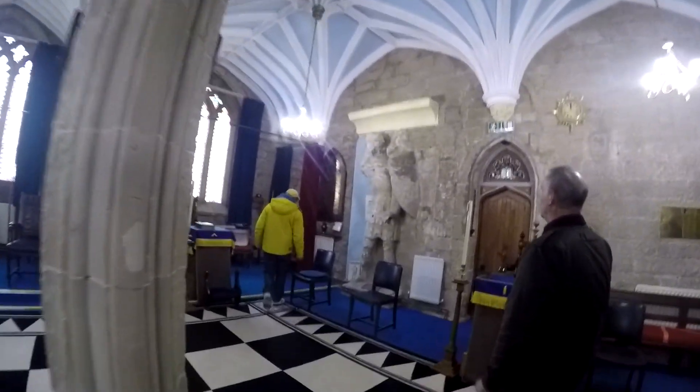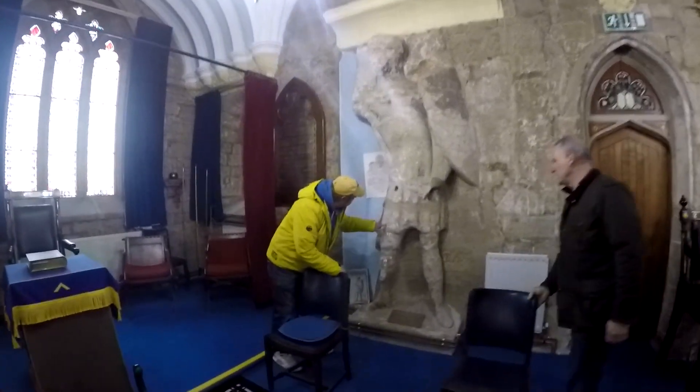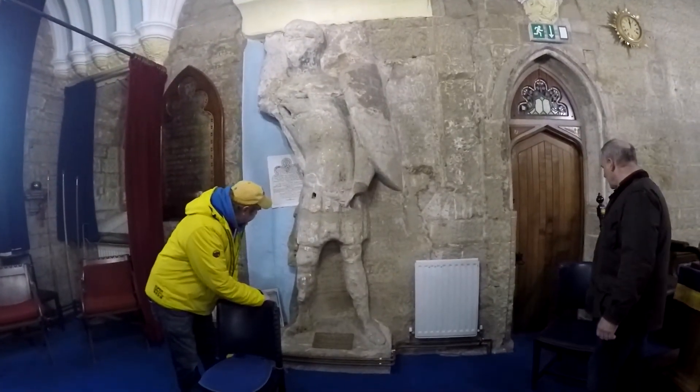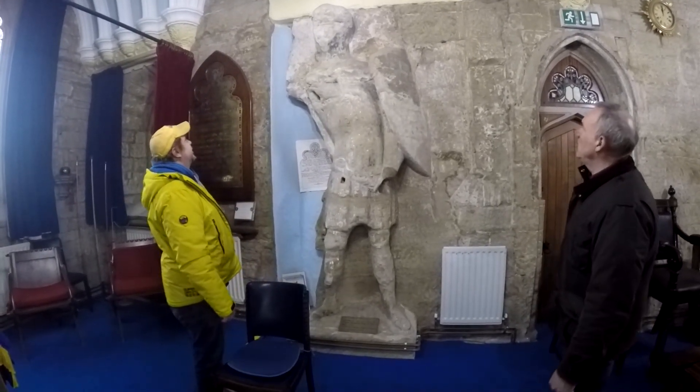Totally don't remember him being that big when I came in before. There's graffiti on it. So this is where I've got to ask some questions — was he carved into the actual rock? Yeah, that's the bedrock.